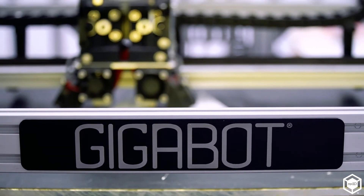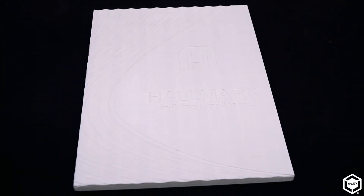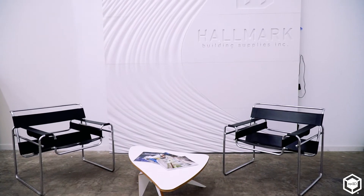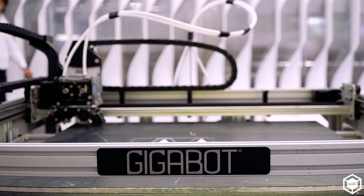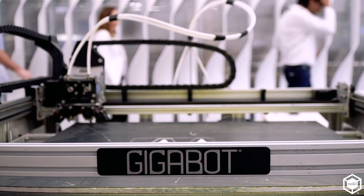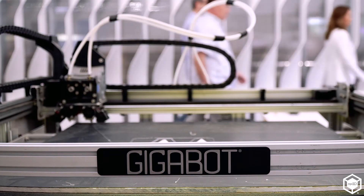what they're getting and there are no surprises, and they're really happy in the end because they don't feel like there was any miscommunication. The ability to 3D print has changed the way that we do business with our clients because they're able to visualize things much quicker in a more tangible way, so they're buying faster and the project